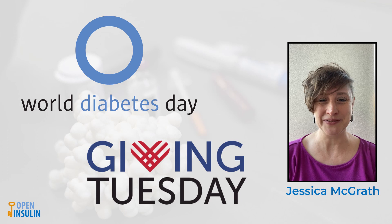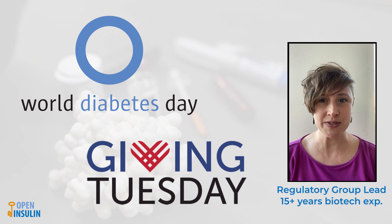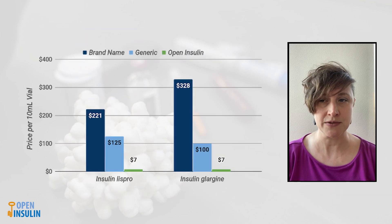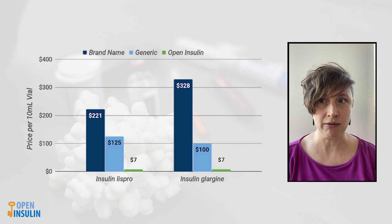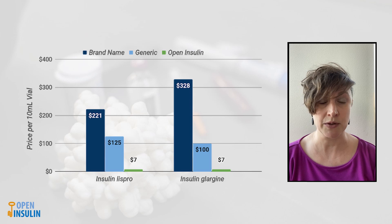Hello, I'm Jessica, a volunteer at the Open Insulin Foundation. For World Diabetes Day and Giving Tuesday, I'm here to talk to you about how we plan to make insulin safely. The goal of the Open Insulin Foundation is to reduce the cost of insulin while maintaining the highest levels of quality and safety. We plan to abide by all FDA regulations to make the highest possible quality of insulin. We will not compromise on safety or quality.